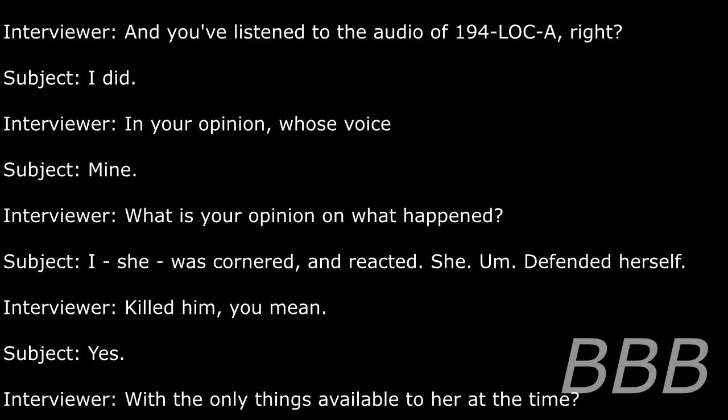And you've listened to the audio of 194-LCA, right? I did. In your opinion, whose voice — what is your opinion on what happened? She was cornered and reacted. She defended herself. Killed him, you mean? Yes.